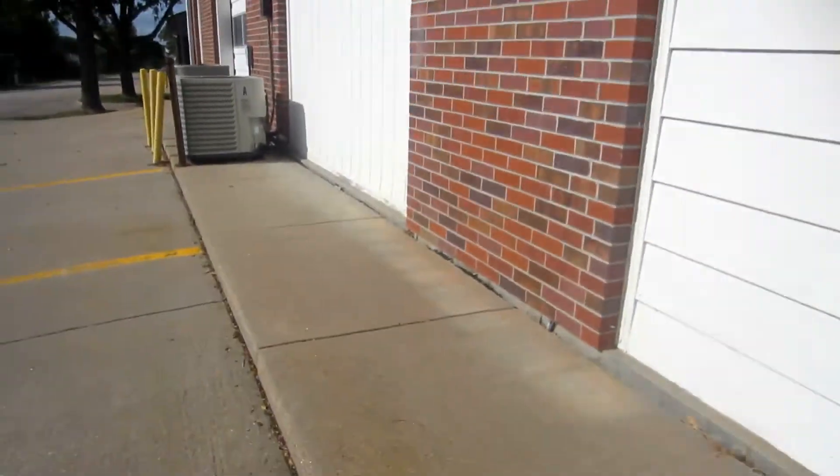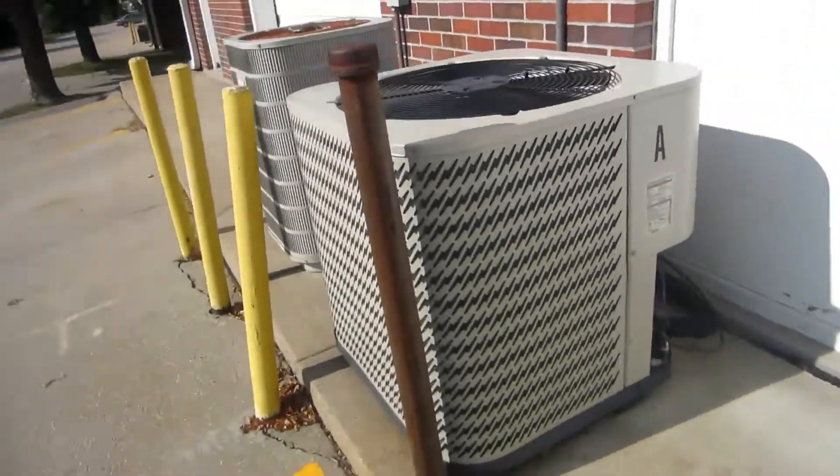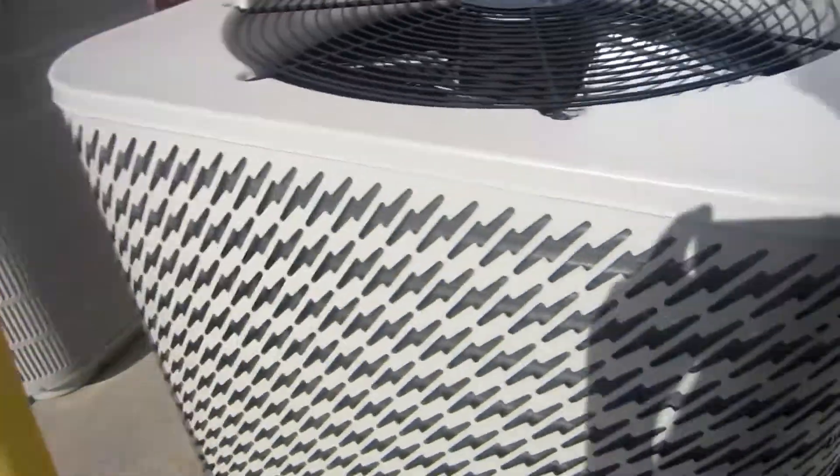I'm running out of time but this is a lot of air conditioners — trust me, this is a heaven. Copeland scroll — Borton from 2003.